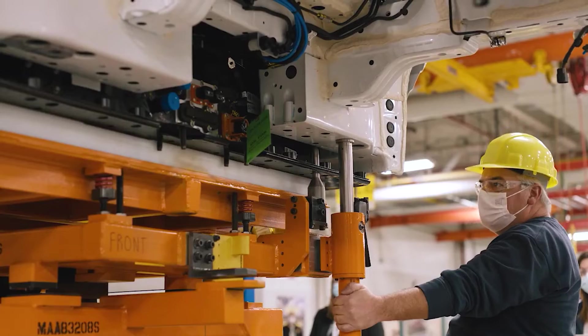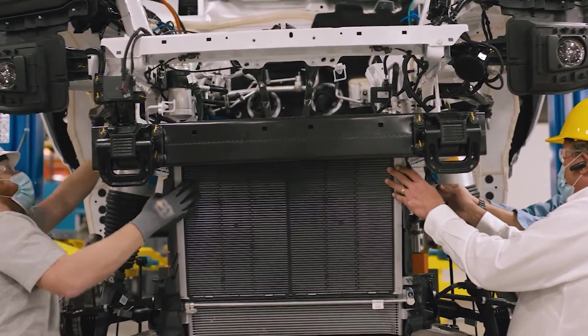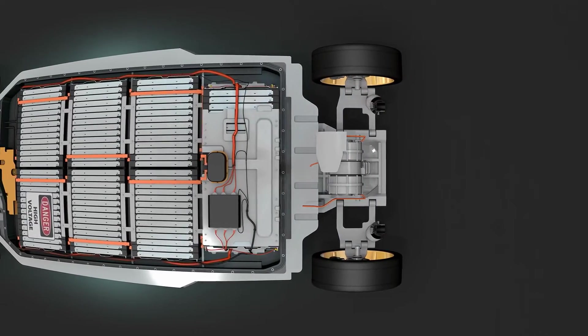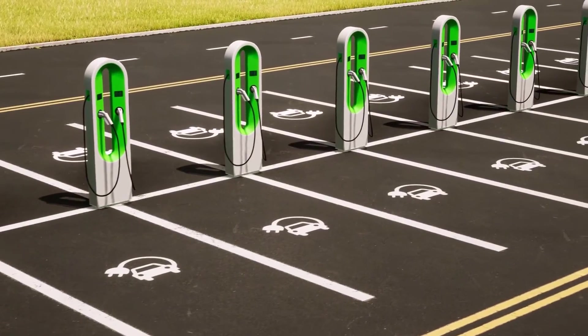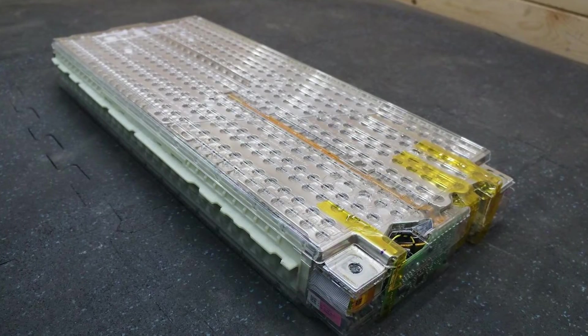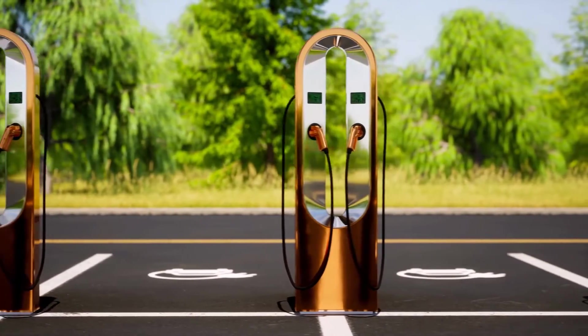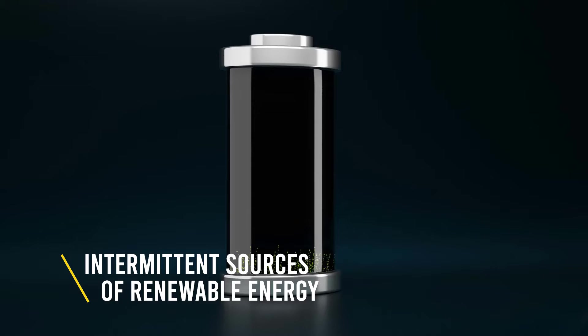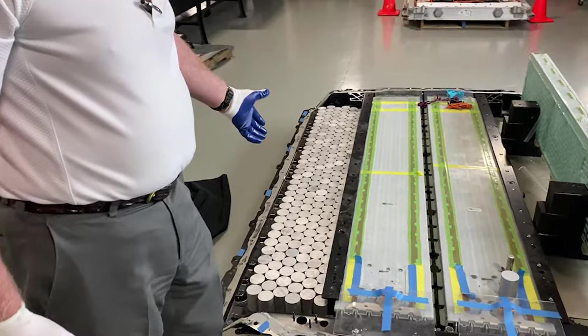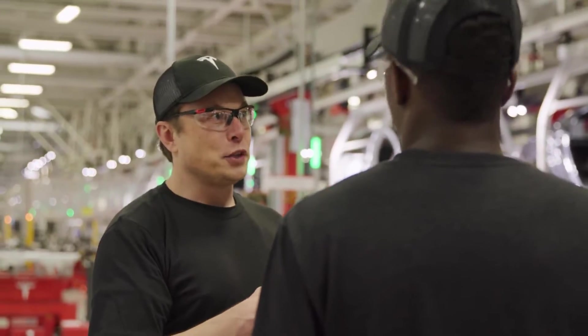EV analyst Sam Abouel-Samid believes the business model will likely evolve when more electric cars reach the 100,000-mile mark. He said eventually a battery may lose too much capacity to be useful in a car, but it will still have a useful life for stationary storage and other applications, as well as recycling. Lithium-ion researcher Jeff Don agrees, arguing that stationary storage for intermittent renewable energy sources like solar and wind could pair with million-mile batteries to provide clean electricity even when the wind isn't blowing and the sun isn't shining.